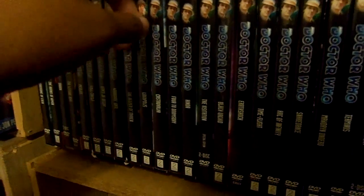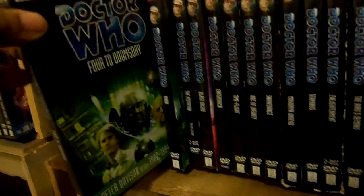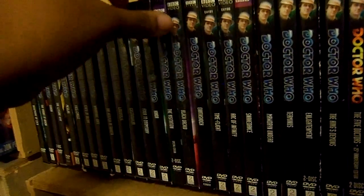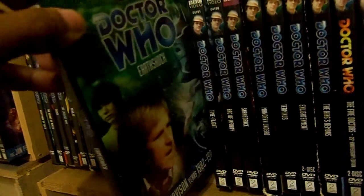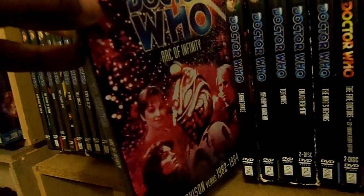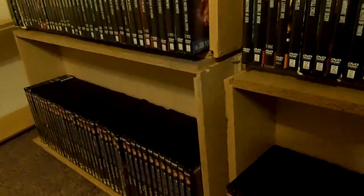Time to move on to the Fifth Doctor, Peter Davison: Castrovalva, Four to Doomsday, Kinda, The Visitation Special Edition, Black Orchid, Earthshock, Time-Flight, Arc of Infinity, Snakedance. Doctor Who: The Black Guardian Trilogy with Mawdryn Undead, Terminus, and Enlightenment with Enlightenment Special Edition.